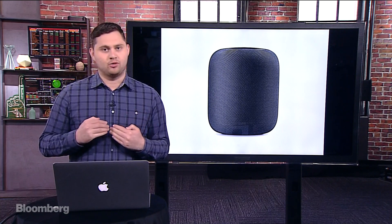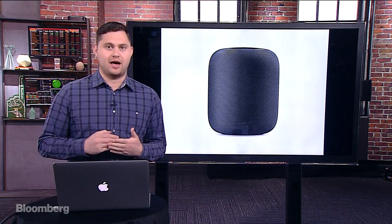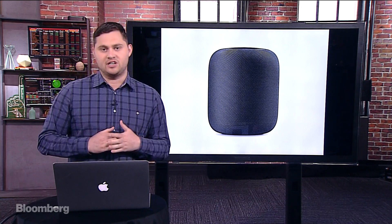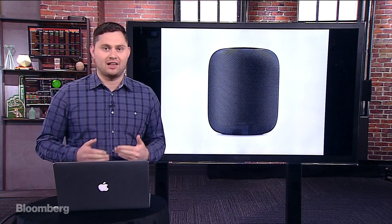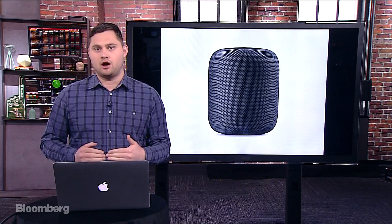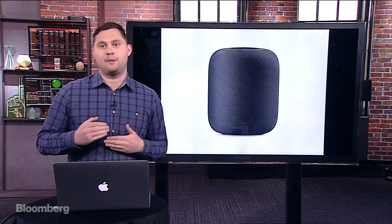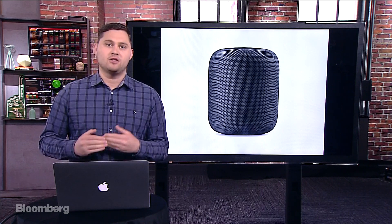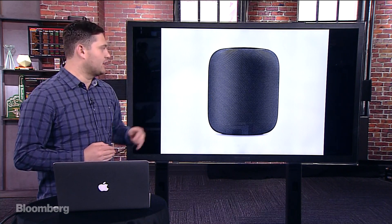We're going to be talking about Apple's latest announcements. Earlier this week at WWDC, their annual June Developers Conference — this year in San Jose — they introduced iOS 11, macOS High Sierra, new versions of the software for the Apple TV and the Apple Watch, many new Mac products, but the star of the show was this device right here.